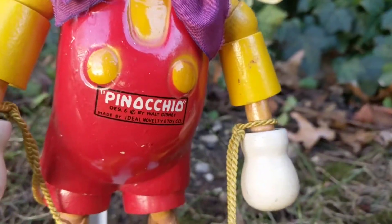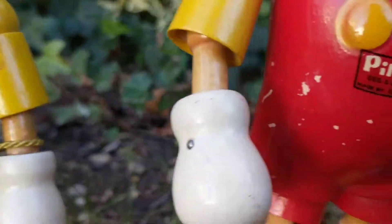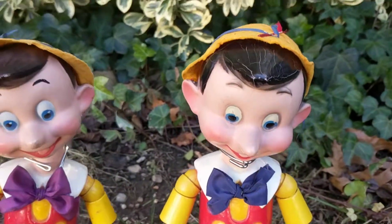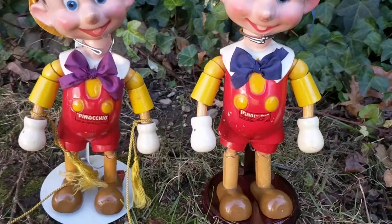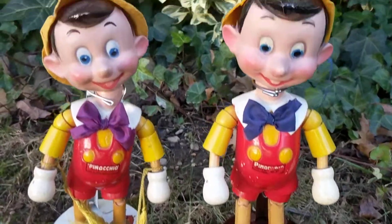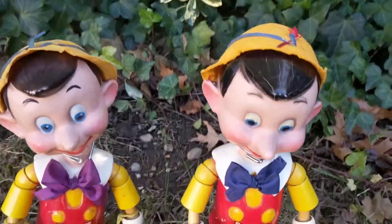They have the original Ideal Novelty and Toy Corporation stickers on them, which usually go missing by now. These were made in 1938 or 1939 and they're made out of composition and wood — the bodies are made out of wood with segmented joints, and the heads are made out of composition.